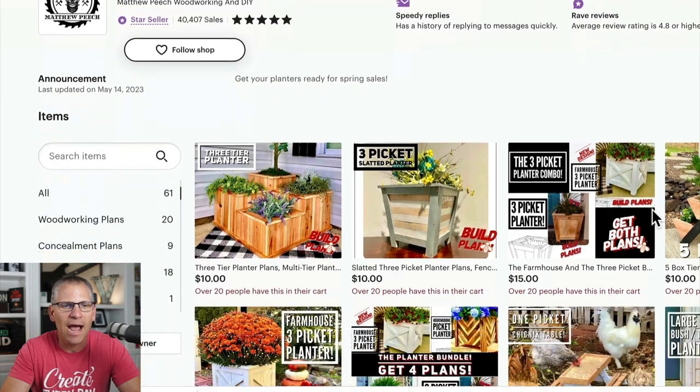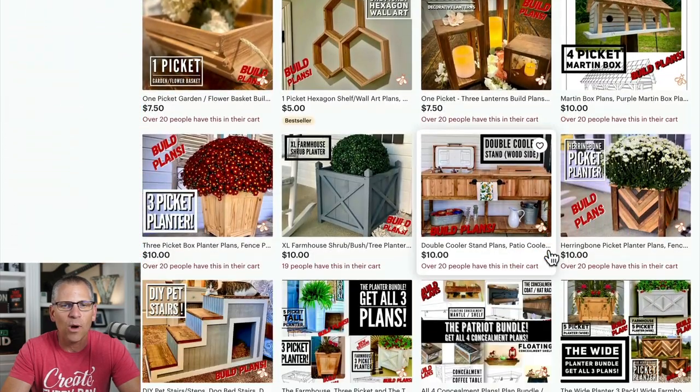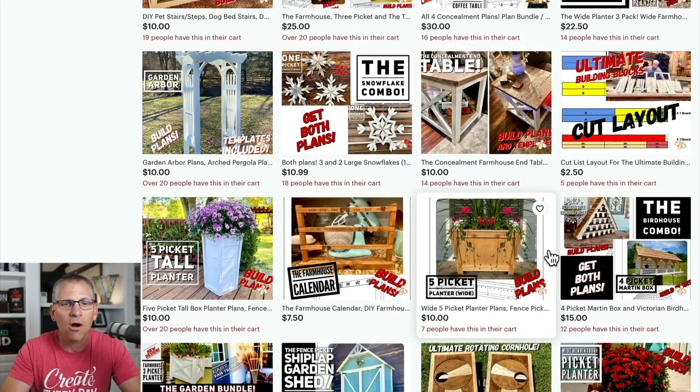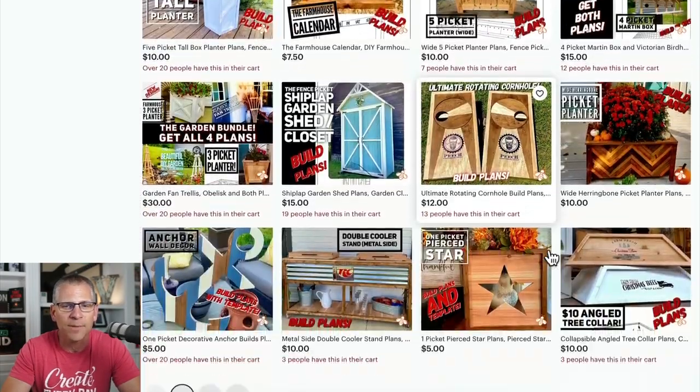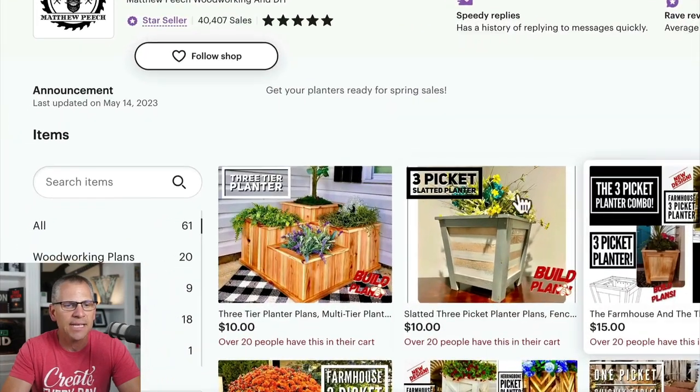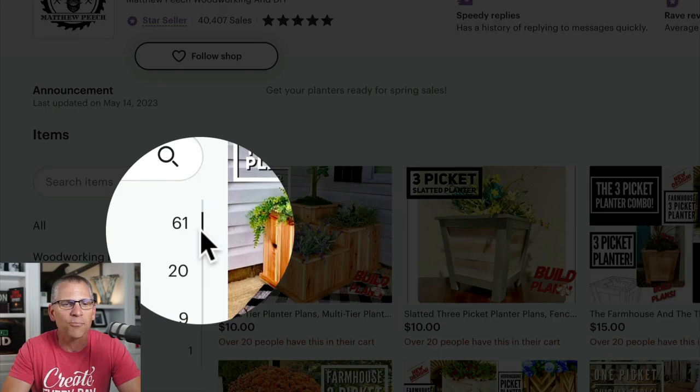So here is the Etsy shop. Before I explain what's going on here, I want you to see that all of these products are basically plans — they're DIY, do-it-yourself woodworking plans. The other thing I want you to notice is he only has 61 products total.